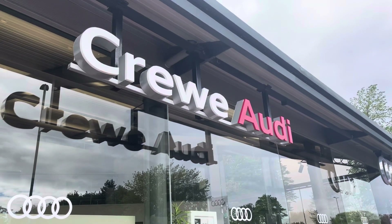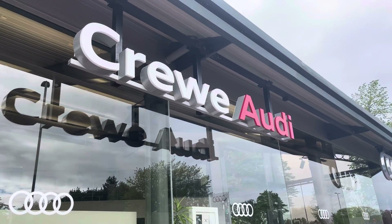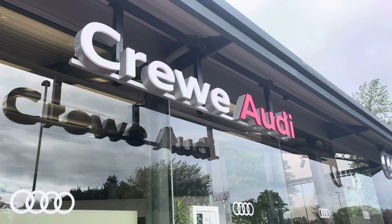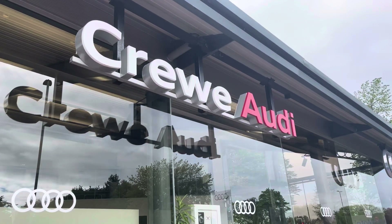This vehicle comes with a 3 year manufacturer warranty and 3 years roadside assistance. For more information about this vehicle or to arrange a test drive, please call us now on 01270 864 084 or enquire online now.